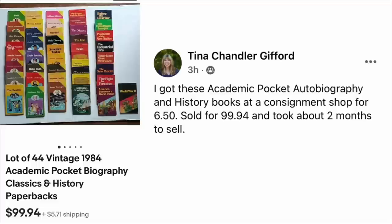Tina Chandler Gifford got some academic pocket autobiography and history books at a consignment shop for $6.50, sold for $99.94, and it took about two months to sell.